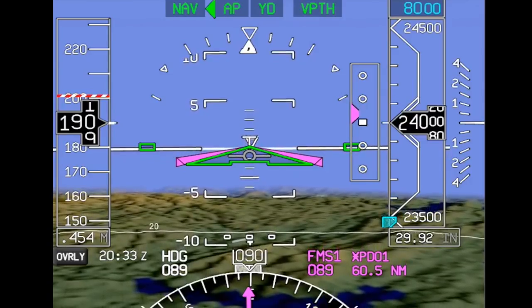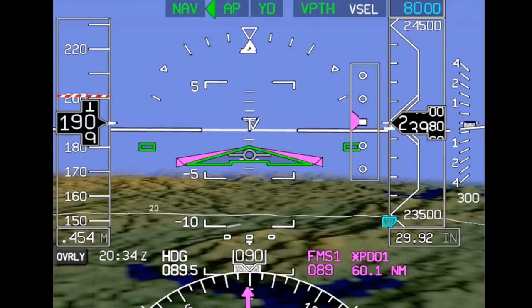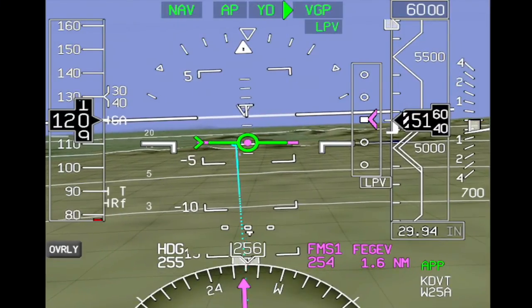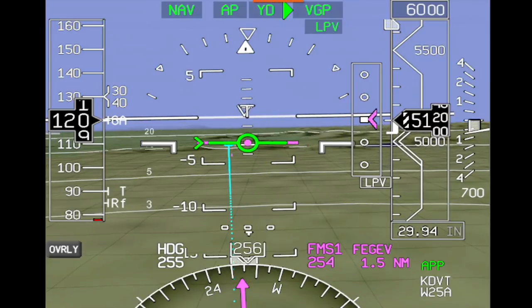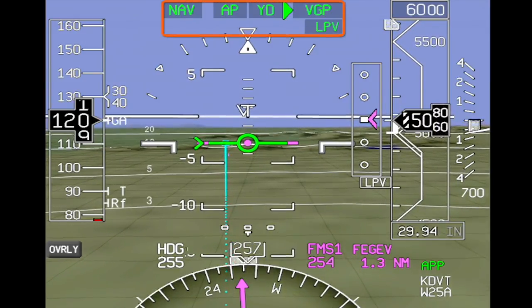The autopilot features full VNAV capability, which can be used for climbs and descents, including STARs and approaches. RNAV approaches can be flown to LPV minimums. The selected autopilot modes are indicated on the flight mode enunciator on the PFD.